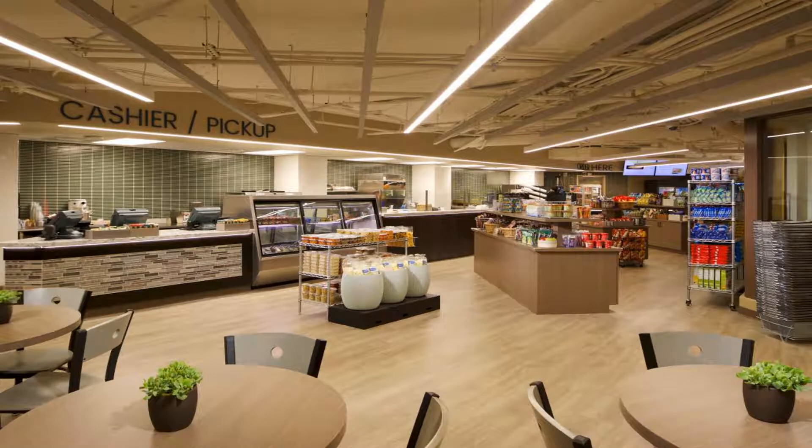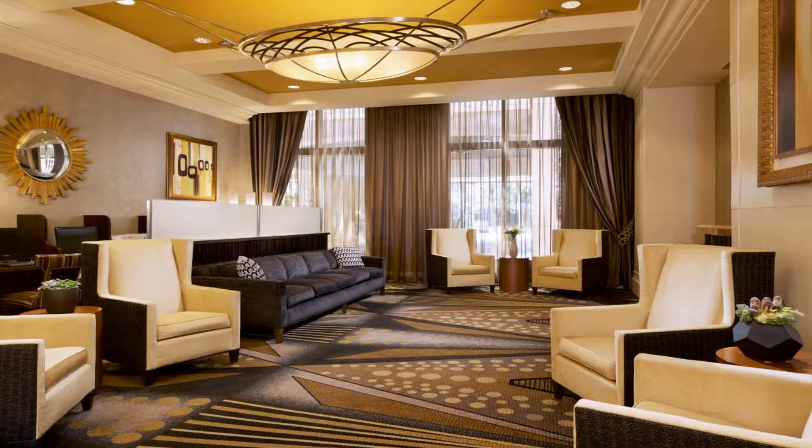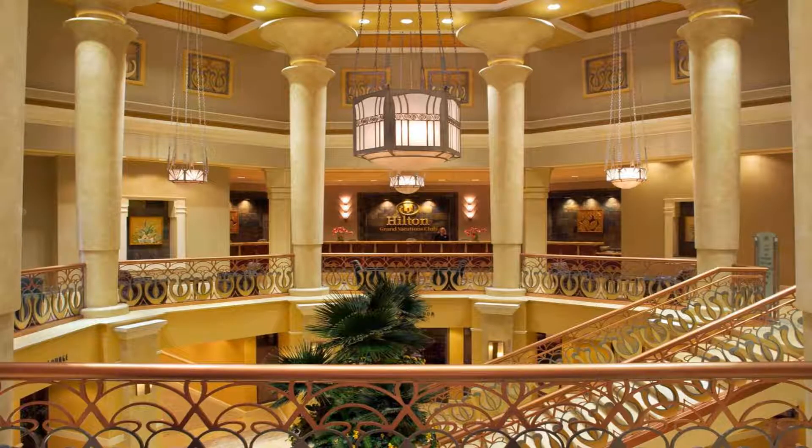Hilton Grand Vacations Club on the Las Vegas Strip is located on 10 acres, and ticket services for shows and dining reservations can be arranged. A microwave, refrigerator, and coffee facilities are provided in every room. Cable TV including the HBO channel and free wifi are also provided in the spacious rooms.